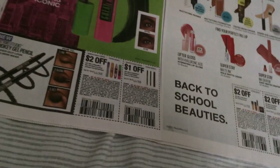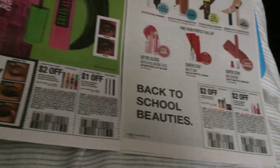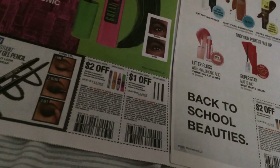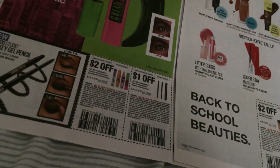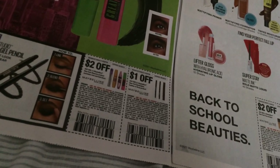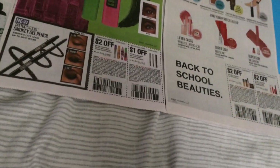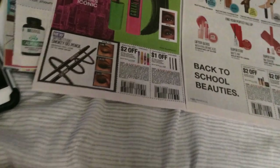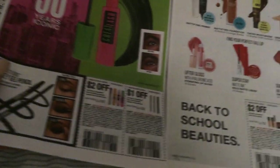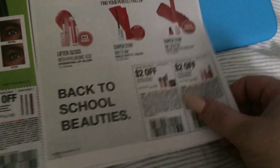Maybelline is here — two dollars off one of their mascaras. I just did a survey; if I do get the coupon emailed I'll put it in my community post and try to link it. You just answer questions about where you shop, how much you spend, what brands you use, and they're supposed to give you a two dollar mascara coupon — we'll see. There's a dollar off some eye/brow pencils, two off a face product, and two off a lip product.